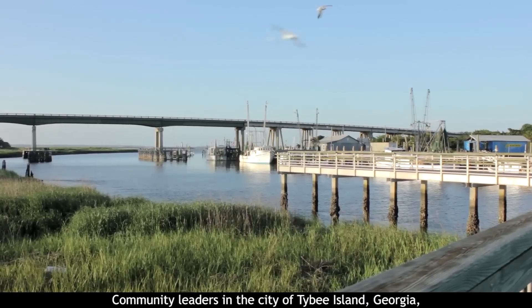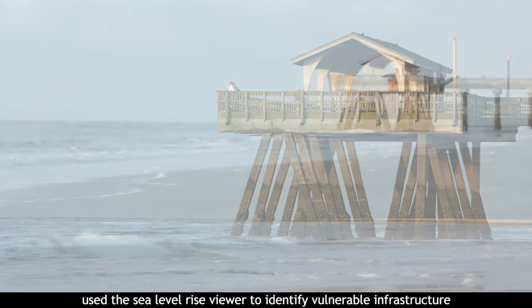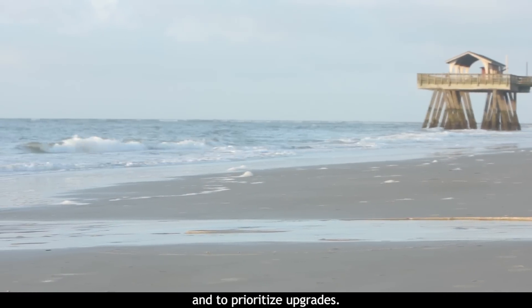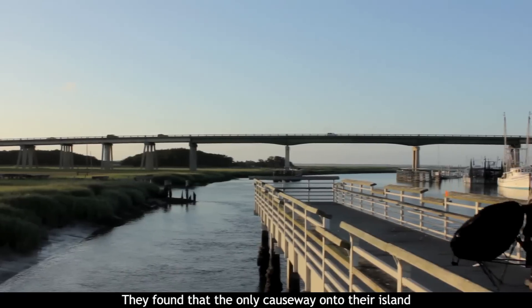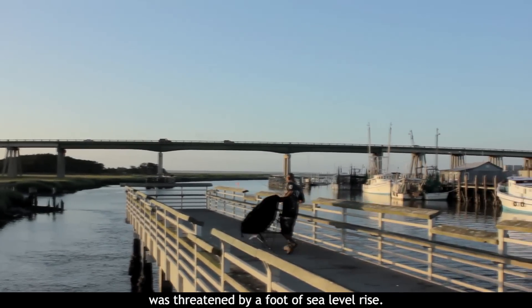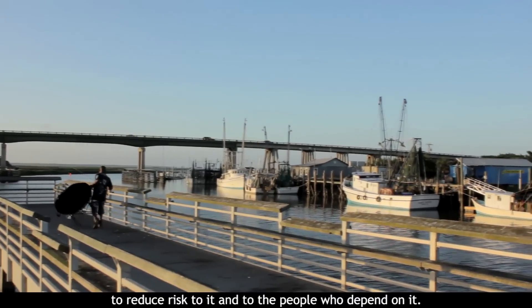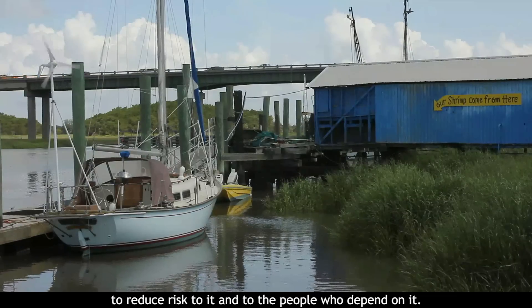Community leaders in the city of Tybee Island, Georgia use the Sea Level Rise Viewer to identify vulnerable infrastructure and to prioritize upgrades. They found that the only causeway onto their island was threatened by a foot of sea level rise. They will need to rebuild or recondition their causeway to reduce risk to it and to the people who depend on it.